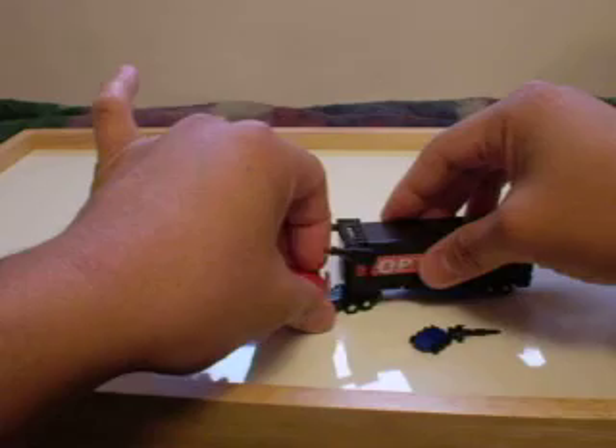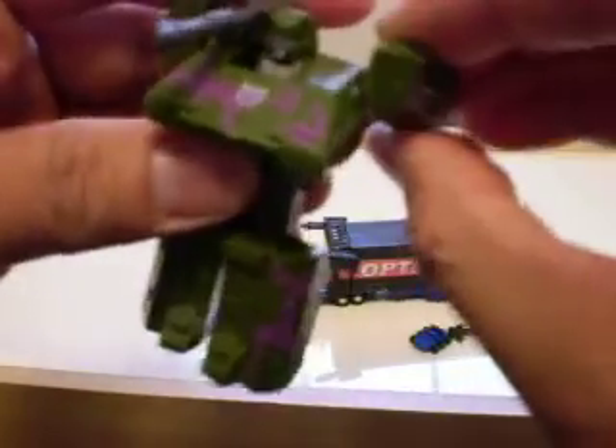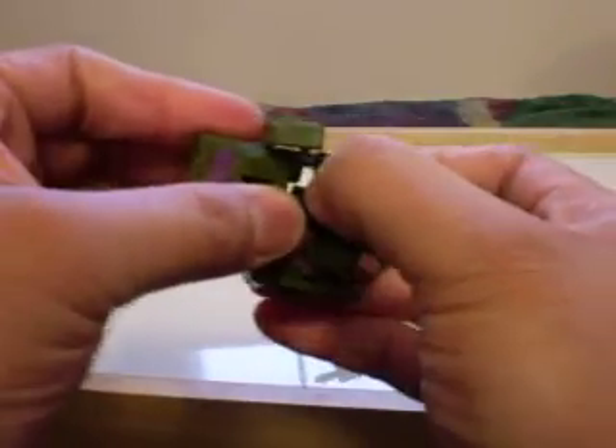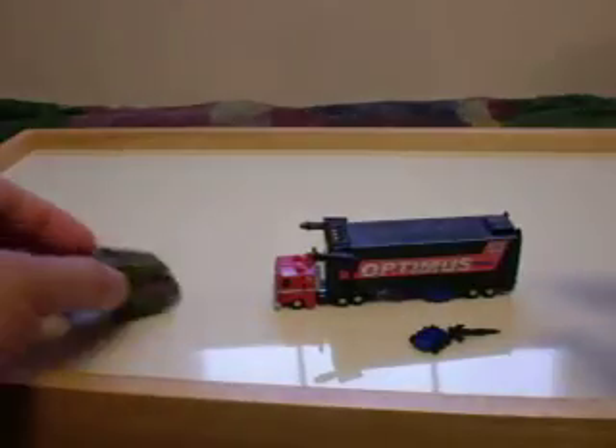I'm not that much of a fan of the World's Smallest Transformers. I do have the smallest Megatron and Starscream, but other than that I choose not to collect all of them because I'd rather have the bigger versions. But I do recommend G2 Optimus, considering it has extra missile launchers on the sides of its trailer — even though they don't shoot out — but if you don't have the G2 version of the bigger one, these are nice to get.